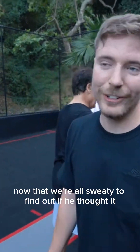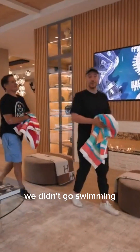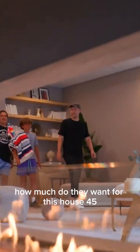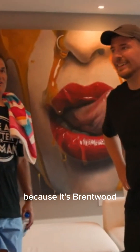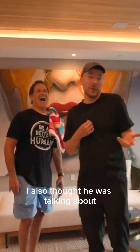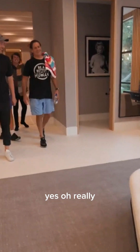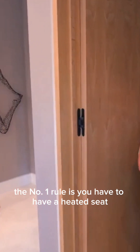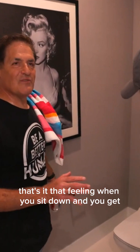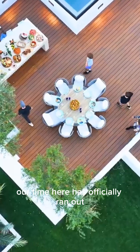Now we're going to show Mark around the rest of the house to find out if he thought it was worth the steep 45 million dollar price tag. How much do they want for this house? 45. Not worth it because it's Brentwood — that's probably half of it. This bathroom over here is nice. Do you have a couch in your bathroom? Yes. We need to get on Mark's level. The number one rule is you have to have a heated seat. You don't need to make billions to be happy, you just need a bidet and a heated toilet seat.